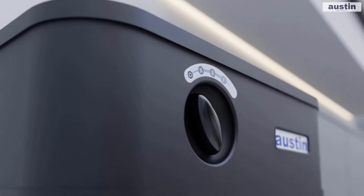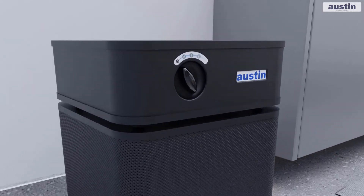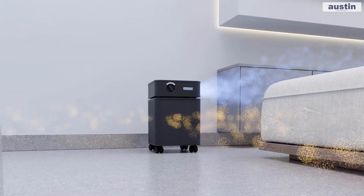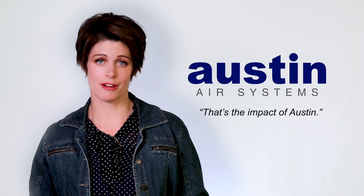That's why the Austin Air purifiers stand out. There's one simple three-speed switch — you literally turn it on and it keeps running and cleaning the air for years to come. That's the impact of Austin.